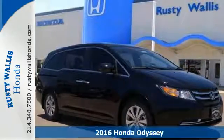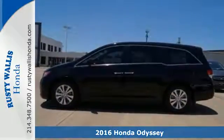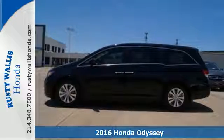It's a 2016 Honda Odyssey. Looking good in a minivan has never been so easy.